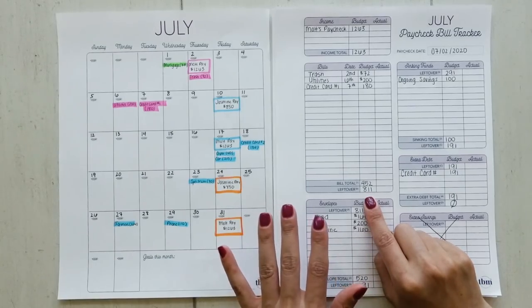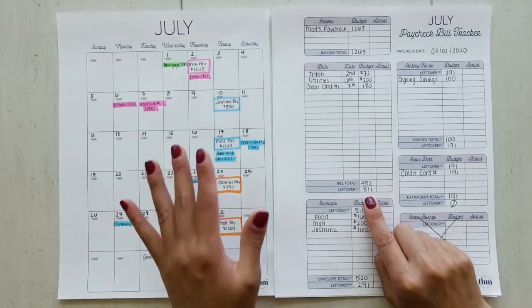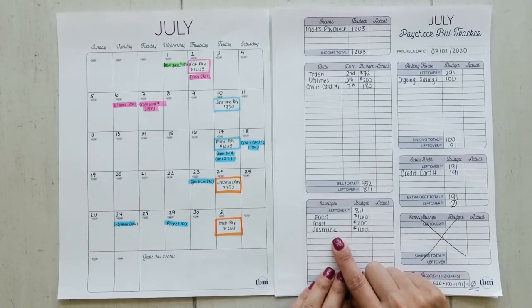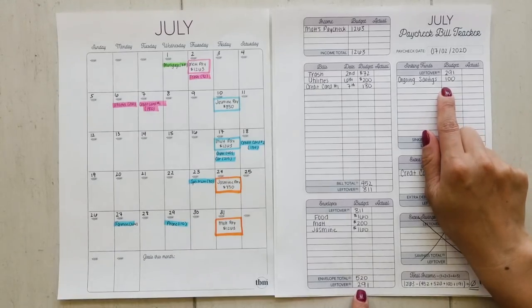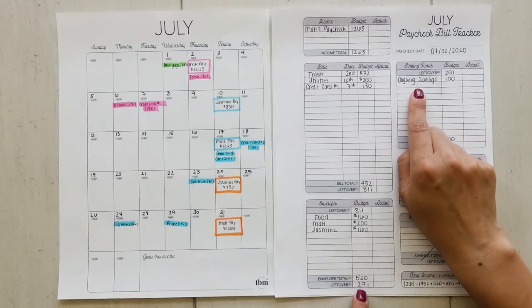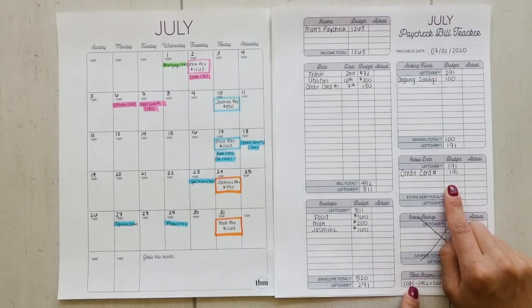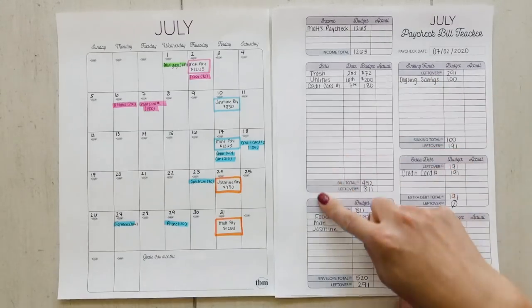Looking at the paycheck bill tracker for the pink paycheck — just Matt's paycheck — we're paying the trash, the credit card, and utilities, totaling $452. After subtracting that from income, they have $811 left. Because their expenses are so low, we're going to take care of groceries, Matt's allowance, and Jasmine's allowance upfront. After that, they have $291 left. Every month they set $100 aside for the ongoing savings account. The rest goes toward their first priority debt — credit card number one. Income minus expenses equals zero. This is a zero-based budget.